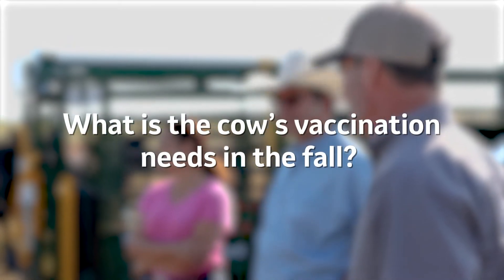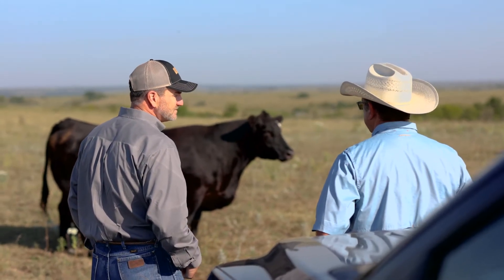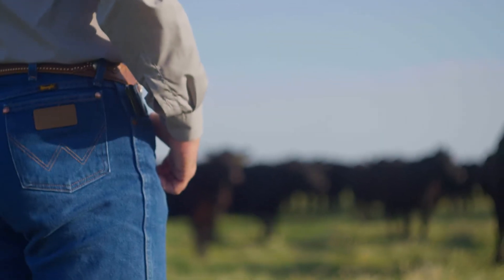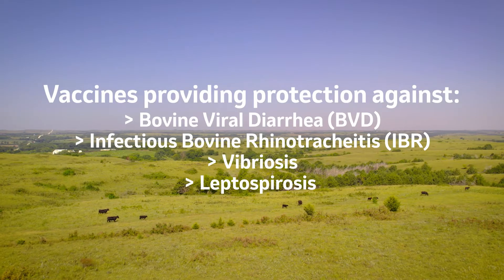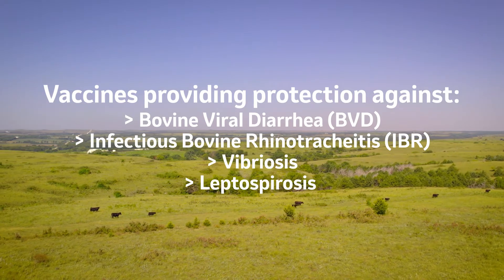What we look at in the fall, especially in a spring calving herd, is we need to focus on things that are going to help protect that pregnancy in the late stages of gestation. If those cows haven't been vaccinated in the spring, it's an opportunity to put respiratory vaccines in as well as reproductive vaccines. If they were vaccinated in the spring, it's a great opportunity to get boosters in. Killed vaccines can be utilized anytime safely in your cow herd. Modified live vaccines can be utilized safely if they've been set up appropriately — they need to be utilized in cows vaccinated within the last 12 months with modified live vaccines.